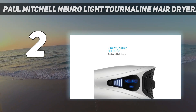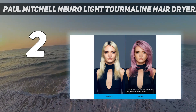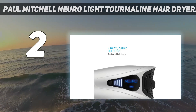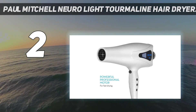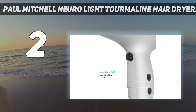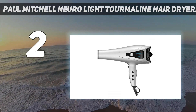In GH Beauty Lab testing, it received a top drying rate score due to its airflow and high heat settings. Testers also gave it high marks for minimizing frizz, with one noting it added fullness and another that it seemed to dry their hair quickly. Though testers and experts found it easy to operate and liked the controls, some found it uncomfortable to hold, and it was also one of the heaviest hair dryers evaluated.